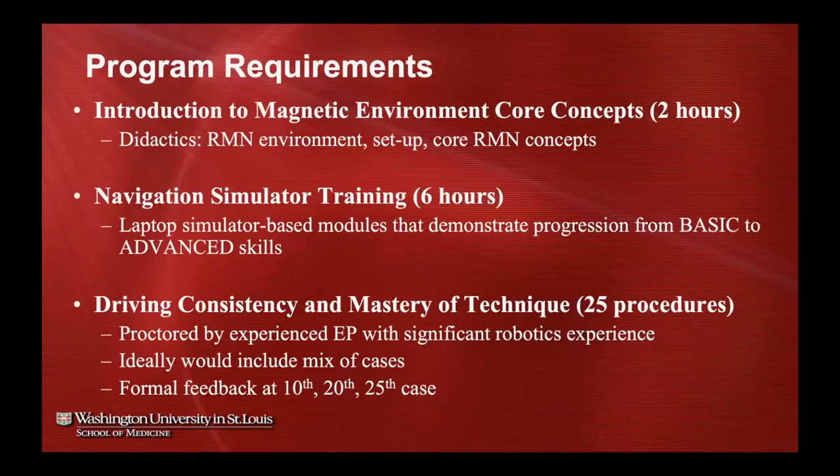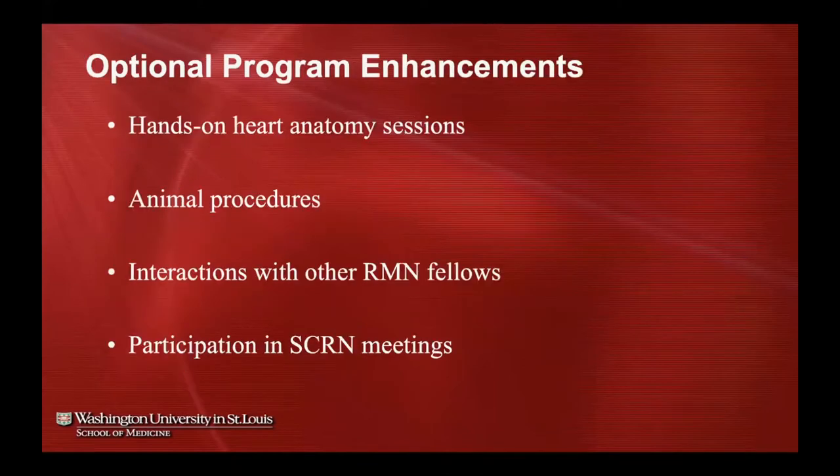Here are the program requirements for our robotics program: we introduce fellows to the magnetic environment with about two hours of didactics through online training, then six hours of laptop-based simulator training with the option to use the phantom in the lab. Over the course of their fellowship, while not sacrificing manual ablation experience, we want them to get at least 25 procedures proctored by an experienced robotic user, mixing in different arrhythmia mechanisms, with formal feedback at case 10, 20, and 25.